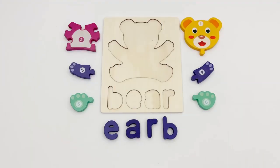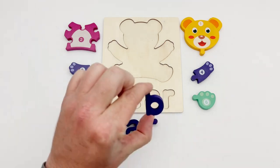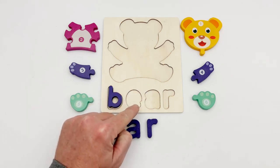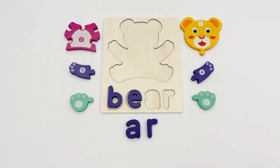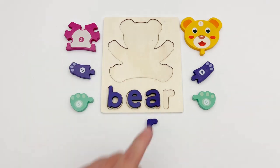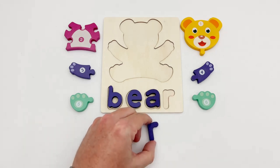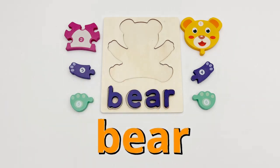To see what animal we are looking for, we need to spell out its name. The first letter has a straight line and a half circle — just like this B. The second letter looks like a circle with a bite taken out of it — the E. The next letter has a rounded top and a rounded bottom — the A. The last letter has a short straight side and a small curve — that's right, it's an R. The animal puzzle is a bear!